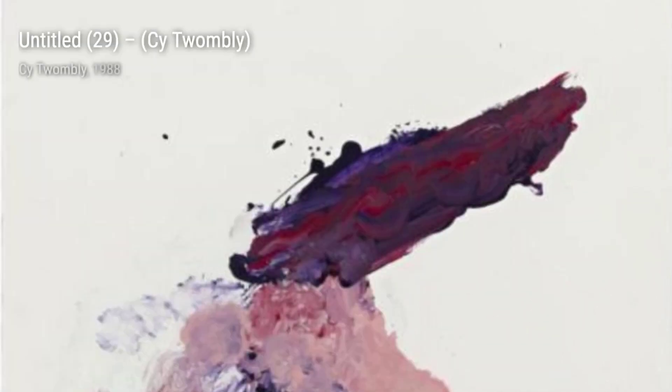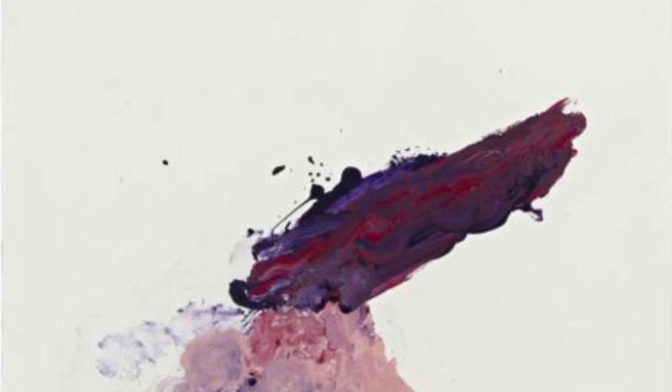Now, let's take a look at Wilder. In this artwork, Twombly's expressive brushwork and use of vibrant colors evoke a sense of energy in movement, leaving us in awe of his artistic prowess.